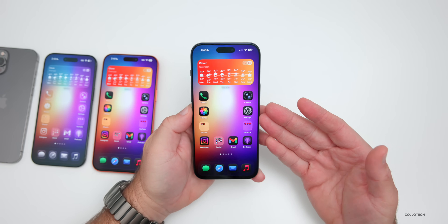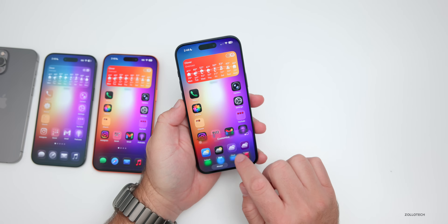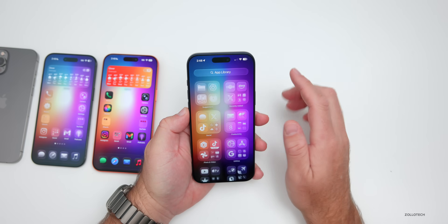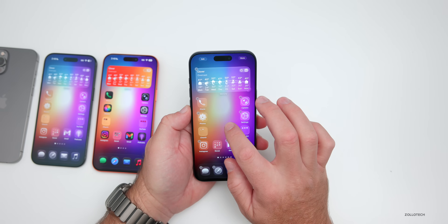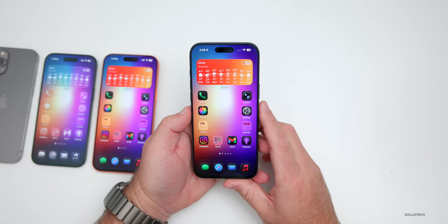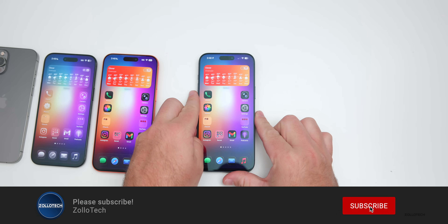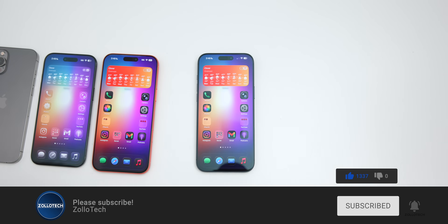One more thing — I heard from a viewer that if you're using customized or clear icons and go to the App Library, it's still a little sluggish on their iPhone 15 Pro, though I'm not seeing it on my device. Let me know your experience in the comments. I'll link today's wallpaper in the description as always. If you haven't subscribed, please subscribe, and if you enjoyed the video, give it a like. Thanks for watching — this is Aaron, I'll see you next time.